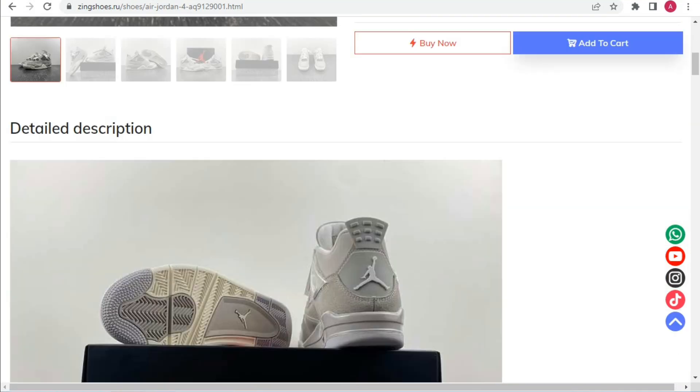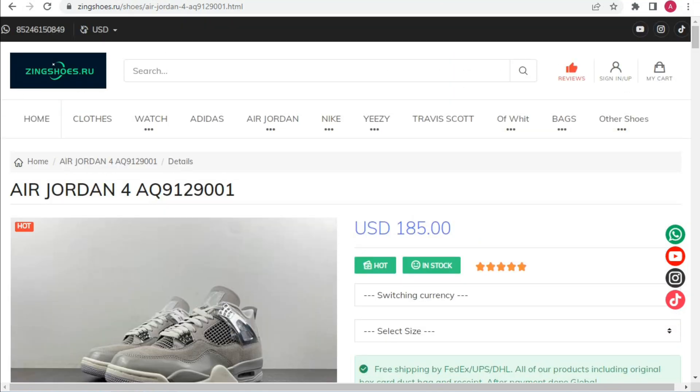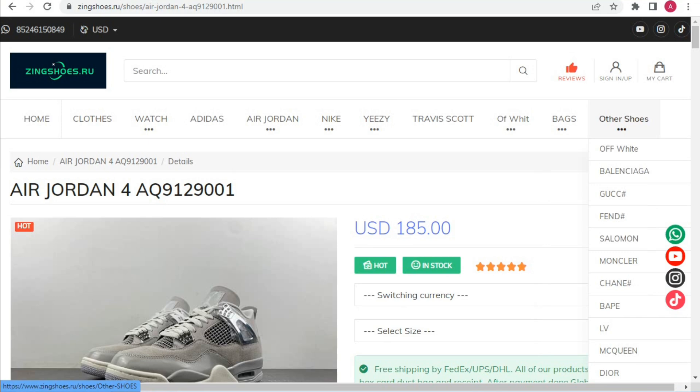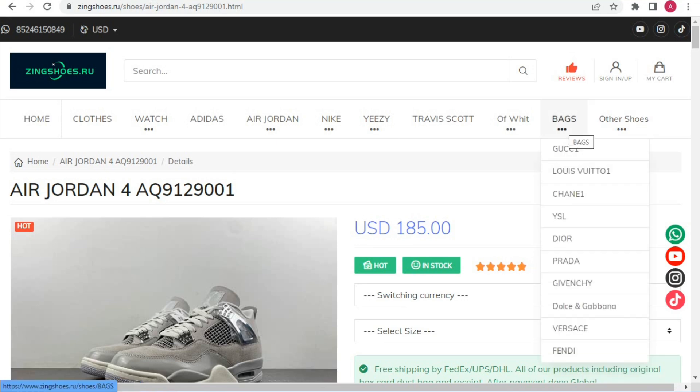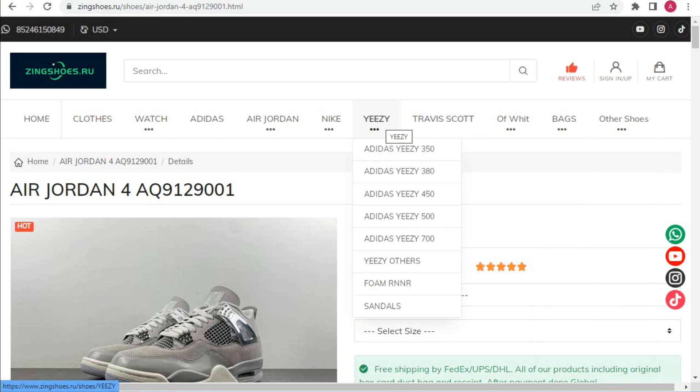I hope you will like my video. If you are new on my channel, please subscribe and press the bell icon. The website also features other brands: Valentino, Gucci, Fendi, Salomon, Moncler, LV, MCM Queen, Louis Vuitton, Channel, Off-White, and Travis Scott Yeezy, including Yeezy 350, 380, 450, 500.